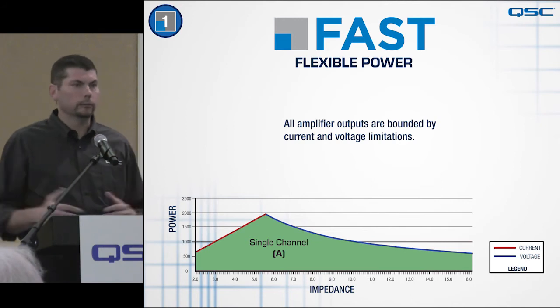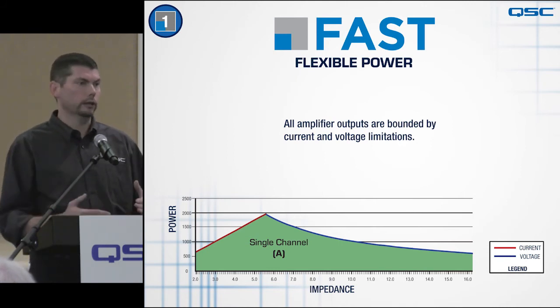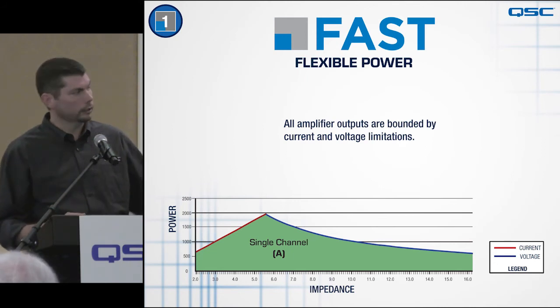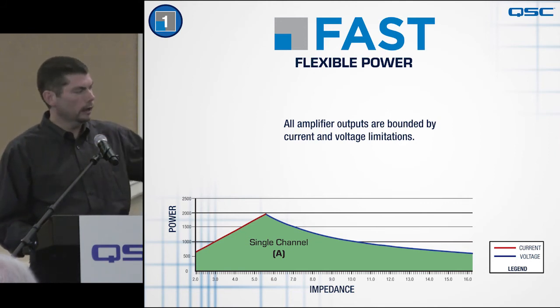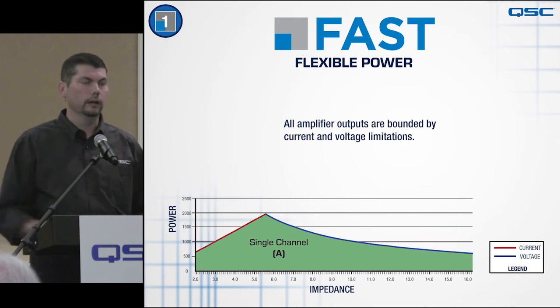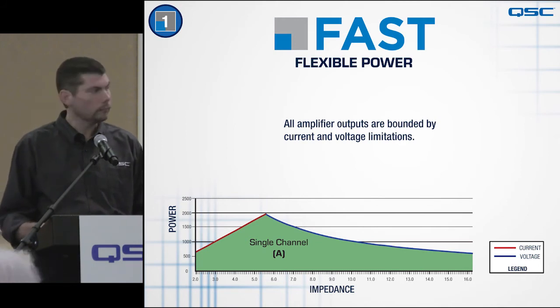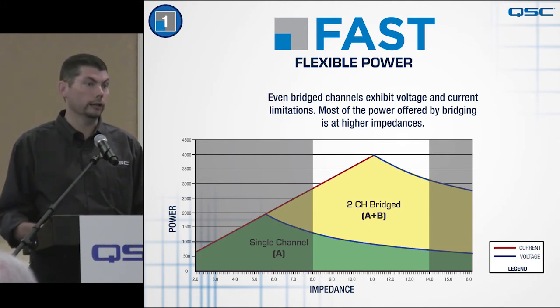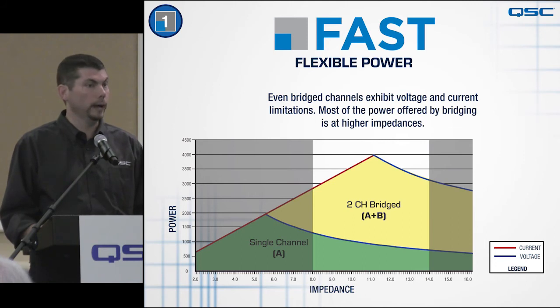As a quick basics refresher on amplifiers: a single-channel amplifier is bounded by two limitations — current, shown as the red line on the left, and voltage, shown as the blue line on the right. The area under the curve is the actual power, plotted against impedance on the bottom axis. There's a sweet spot in the middle, with decreased power capability at low and high impedances. Most amplifiers allow bridging — combining two channels to get double the voltage — but you don't get additional power at low impedances.